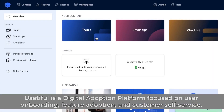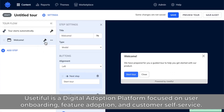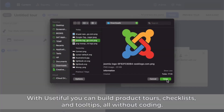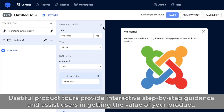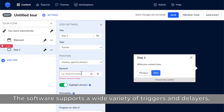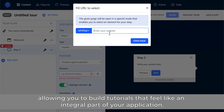5. Ustiful – Best User Onboarding Software. Ustiful is a digital adoption platform focused on user onboarding, feature adoption, and customer self-service. It's flexible and powerful, while remaining simple and affordable. With Ustiful, you can build product tours, checklists, and tooltips, all without coding. Ustiful product tours provide interactive step-by-step guidance and assist users in getting the value of your product. The software supports a wide variety of triggers and delayers, allowing you to build tutorials that feel like an integral part of your application.